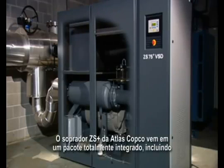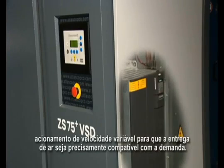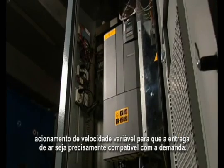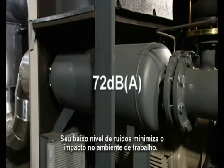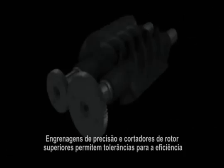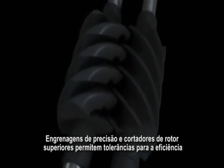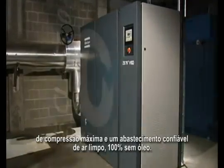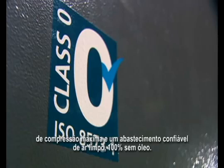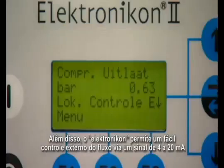The Atlas Copco ZS Plus blower comes in a fully integrated package, including variable speed drive, to precisely match the air delivery to the demand. Its low noise level minimizes the impact on the working environment. Precision timing gears and superior rotor coating allow close tolerances for maximum compression efficiency and a reliable supply of clean, 100% oil-free air. On top of that, the electronic-on allows easy external flow control via a 4 to 20 milliamp signal.